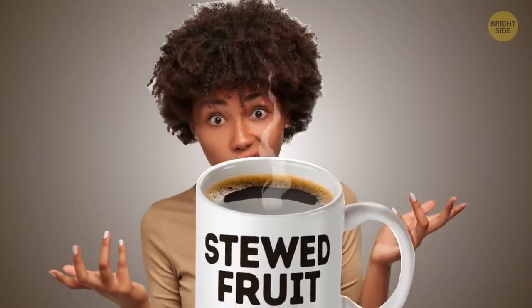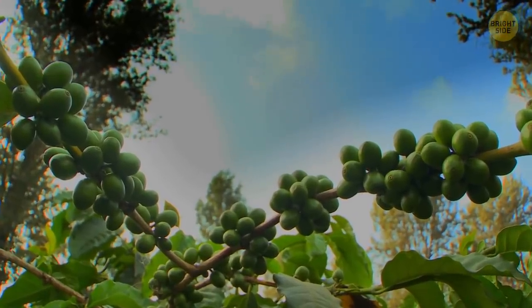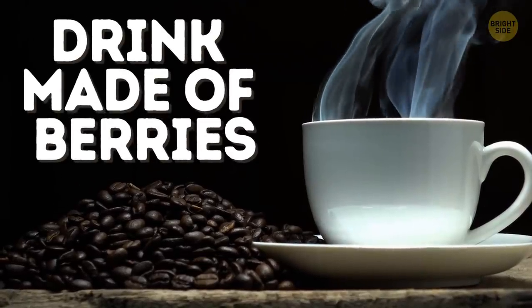Your morning coffee is actually stewed fruit. Coffee beans are a berry pit, so it's basically a drink made of berries.